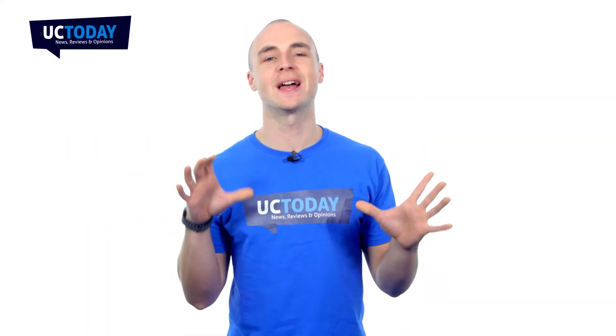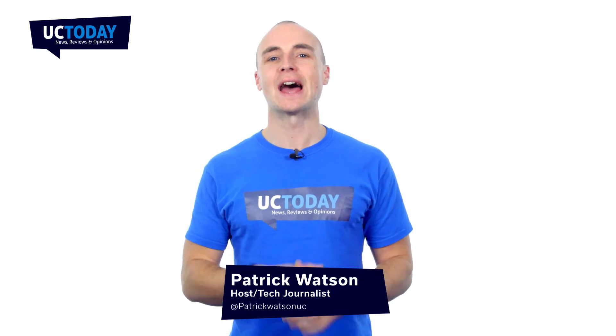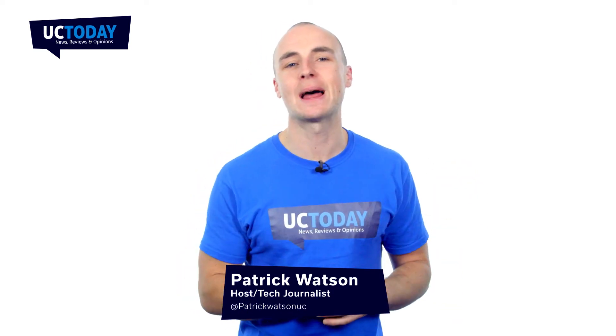Hello, I'm Patrick Watson, presenter and tech journalist here at UC Today, and in this video I wanted to talk to you about team collaboration.